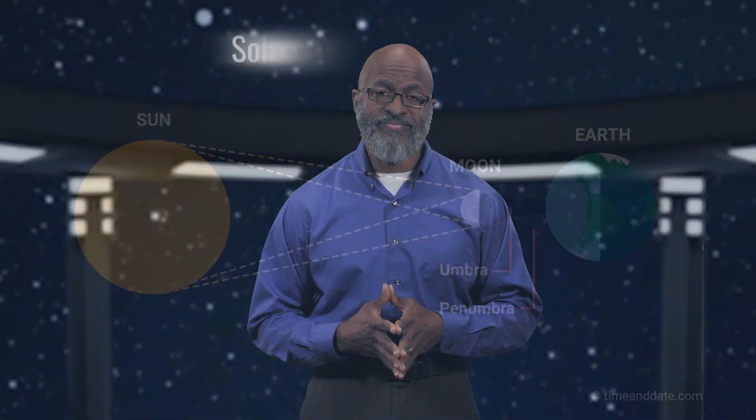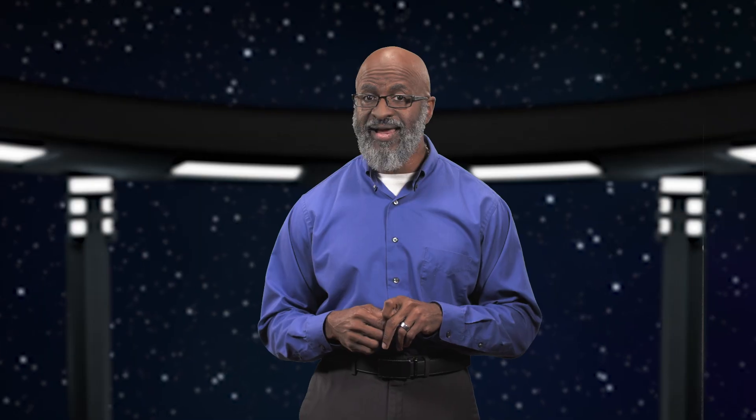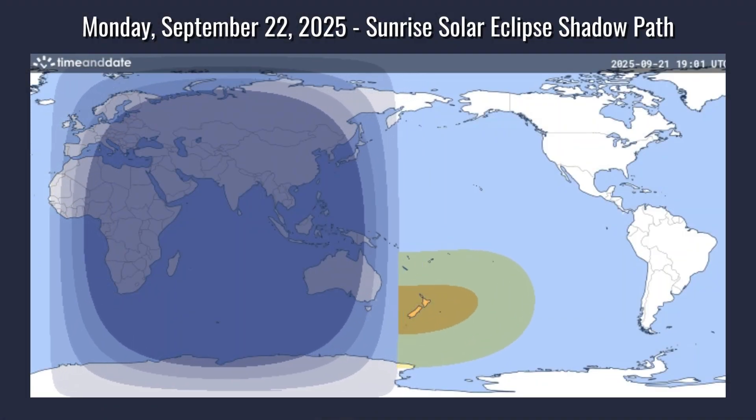Two weeks before or after a lunar eclipse, you can experience a solar eclipse. Since the moon is much smaller than Earth, it casts a much smaller shadow, so to experience an eclipse you have to be in the right place at the right time to be under the moon's shadow. Because of the moon's position near the end of September, only part of the moon will obscure the sun — so we call this a partial solar eclipse. Since the moon's orbit carries it toward the southern part of the sky, only New Zealanders will get to see this eclipse.